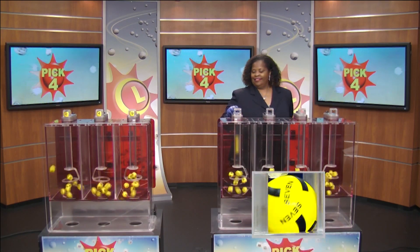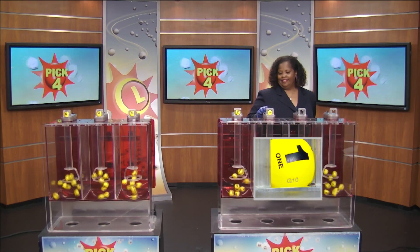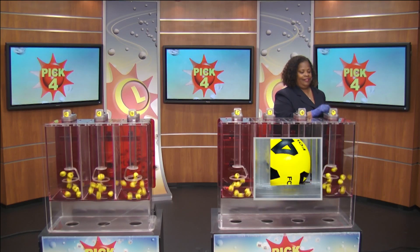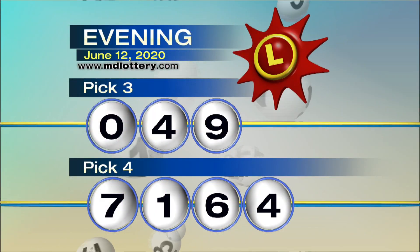Moving right to the pick four game, drawing official Marsha Harris is set. We have seven, followed by one. Up next, six as printed on the ball, and four — making our numbers seven, one, six, and four.